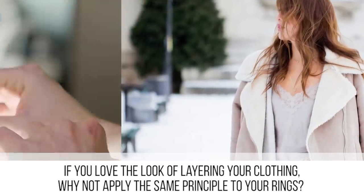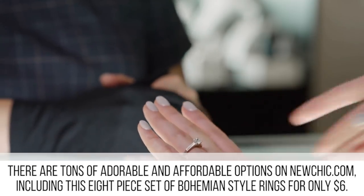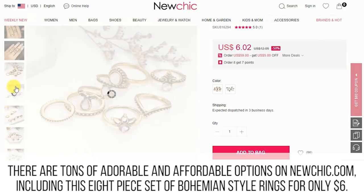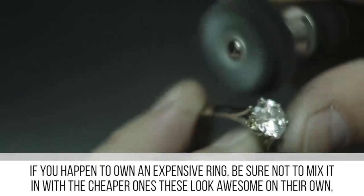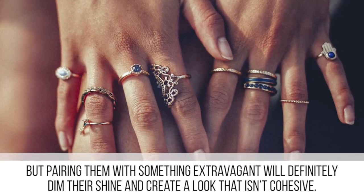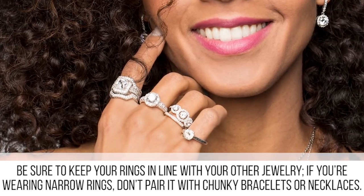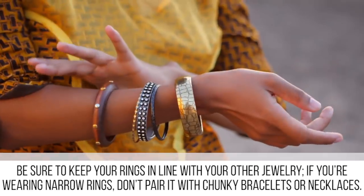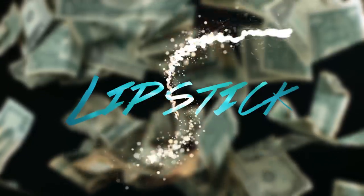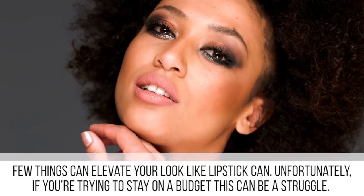If you love the look of layering your clothing, why not apply the same principle to your rings? There are tons of adorable and affordable options on NewChic.com, including an eight-piece set of bohemian style rings for only six dollars. If you happen to own an expensive ring, be sure not to mix it in with the cheaper ones — these look awesome on their own, but pairing them with something extravagant will dim their shine. Be sure to keep your rings in line with your other jewelry: if you're wearing narrow rings, don't pair them with chunky bracelets or necklaces.